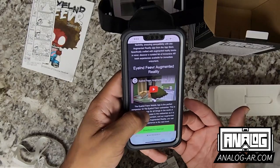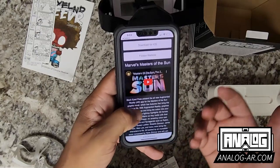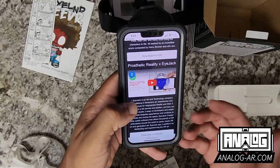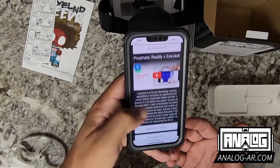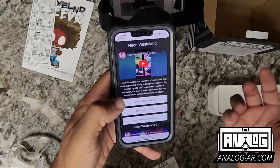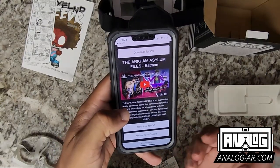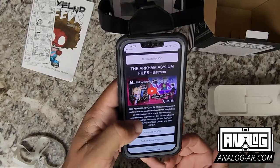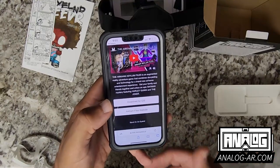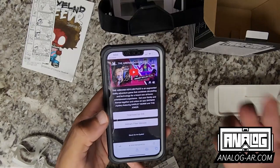We have Island Fever augmented reality, Flossing augmented reality, Masters of the Sun by Marvel and the Black Eyed Peas, Prosthetic Reality, iJack by SU2, Bravest Warriors, Neon Wasteland and Neon Wasteland Part Two, and my new favorite — the Arkham Asylum Files Batman augmented reality game.